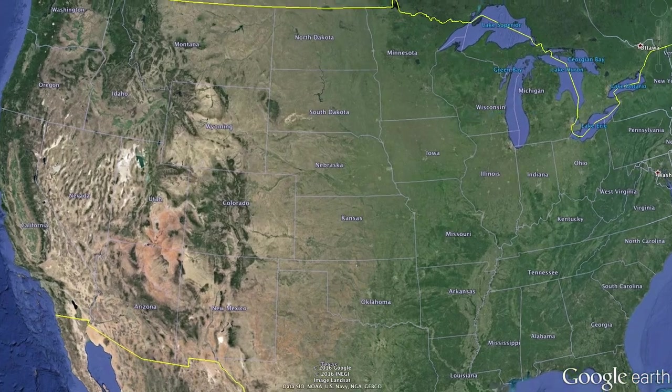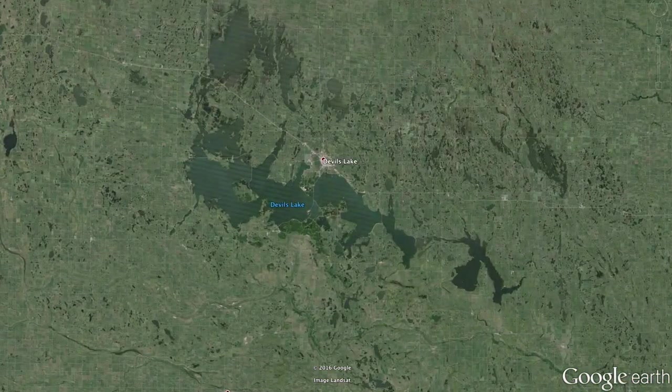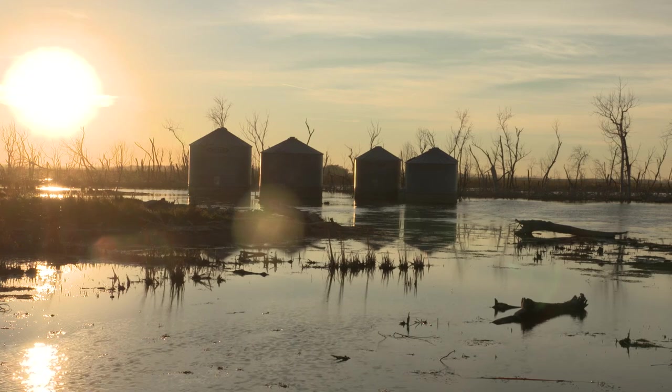We're on Devil's Lake today in central North Dakota, up on the northwest edge of the lake. Devil's Lake has risen so much — that's been the storyline the last few years, just how much the lake has raised over the last 20 years. With that being said, we've had some phenomenal year classes of walleye. These fish grow fast because of this high water.